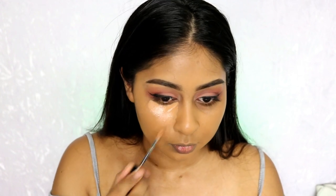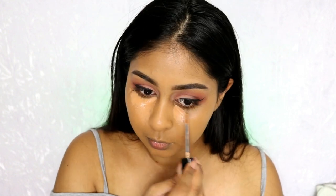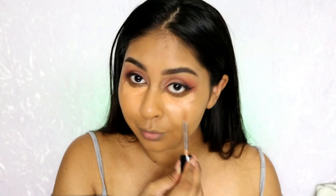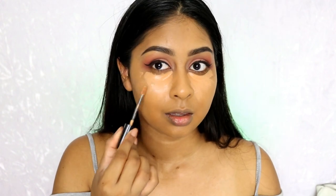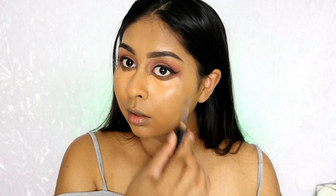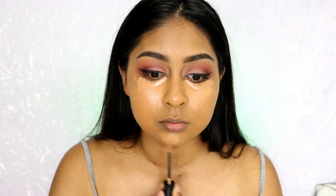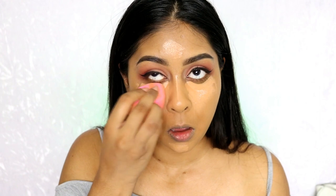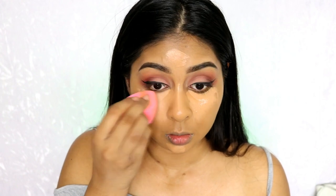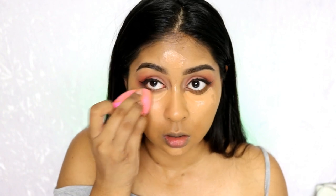It does have that tacky feel but I don't mind it. It does really brighten and it covers so well — I truly believe that it covers really well and I think anyone would love this concealer. It's very comparable to the NARS Radiant Creamy Concealer, but it's not as drying. I stopped buying that concealer because it was too drying for me, but this has a dewy effect. Once you blend and set it, it settles and just doesn't budge.